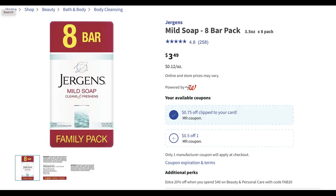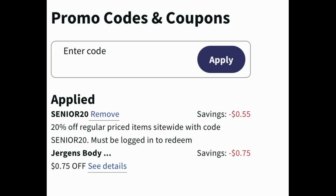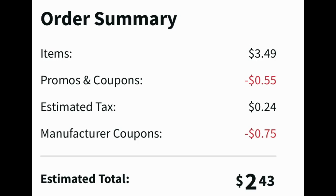If you like Jergens soap, the eight pack family bar soap is priced at $3.49. There are two digital coupons: one for 75 cents and one for 50 cents. If you're grabbing one pack, make sure to clip the 75 cent coupon. Senior 20 took off an additional 55 cents on top of that 75 cent digital coupon, making the eight pack of soap $2.43 after tax. You can grab two packs using both digital coupons since there are two separate manufacturer coupons.